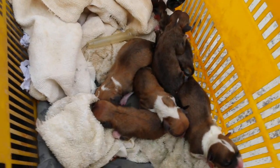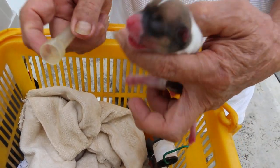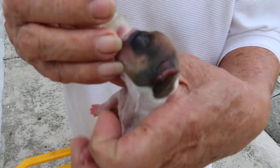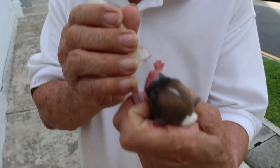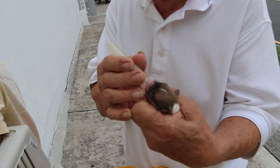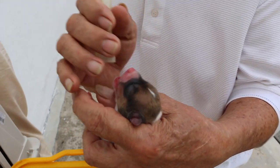All the puppies were given to the breeder. Now we show how the breeder removes the water bags. After taking the water bag off, his method is to suck out the airway with his mouth. He sucks out with his mouth — as many times as needed — so the mucus will come out from the lungs.